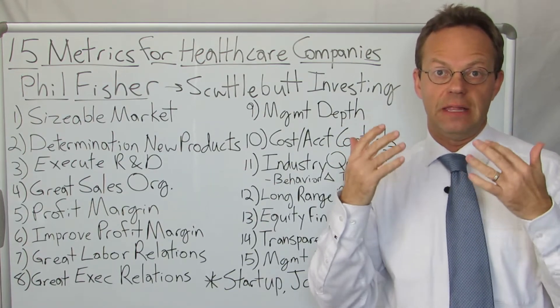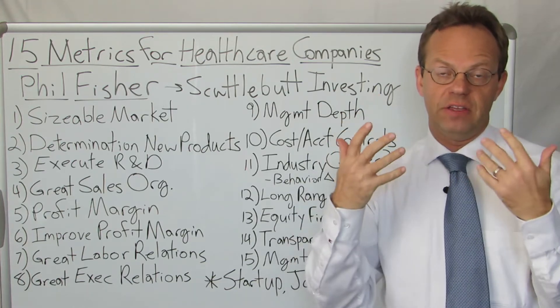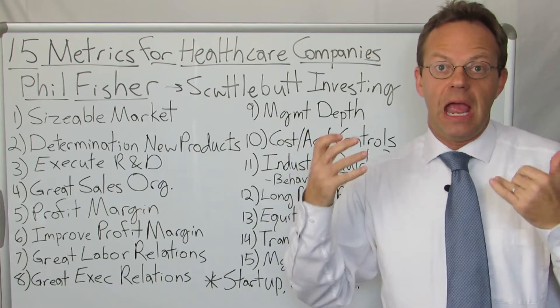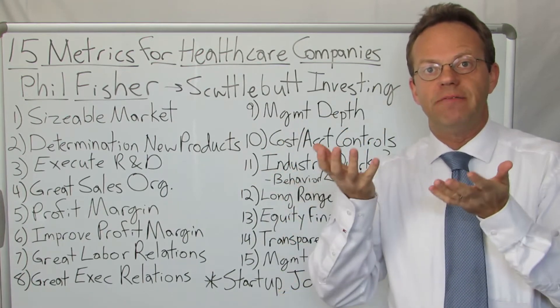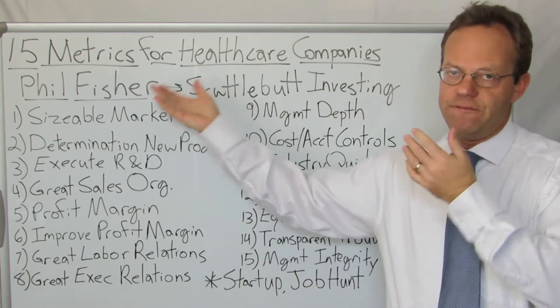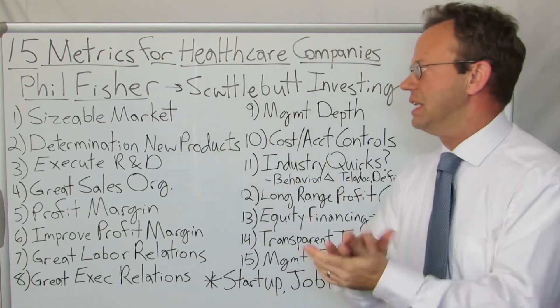In fact, Warren Buffett said that about 15% of his investing strategy came from Phil Fisher and the other 85% came from Ben Graham. In terms of bottom-up investing — investigating companies thoroughly — Phil Fisher was hugely successful at this.